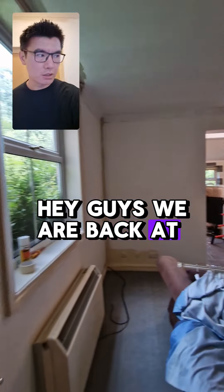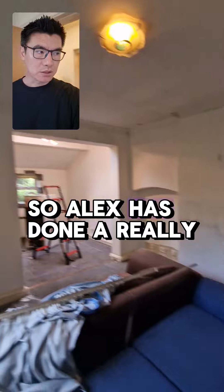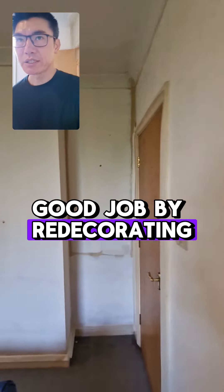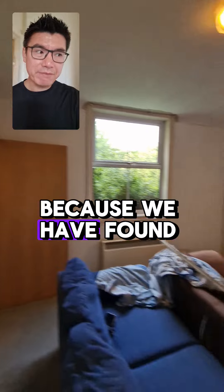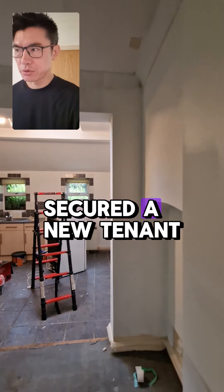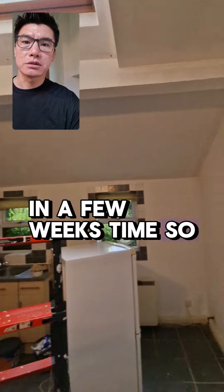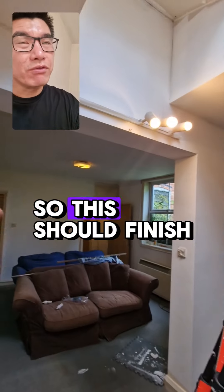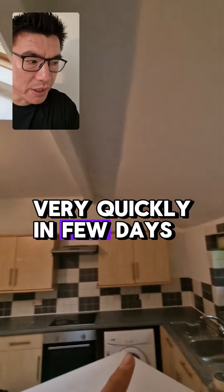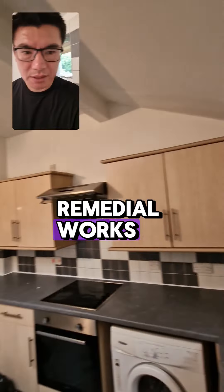We are back at flat 2 in York Road. Alex has done a really good job redecorating this property very quickly because we have secured a new tenant — a lovely couple who is going to move in in a few weeks time. Alex has redecorated throughout, and this should finish in a few days. He is also going to do a lot of the remedial works that are needed.